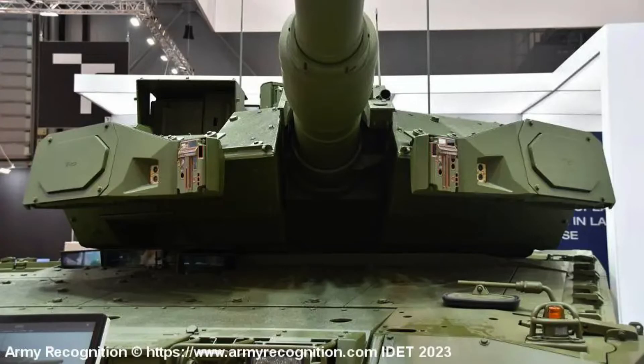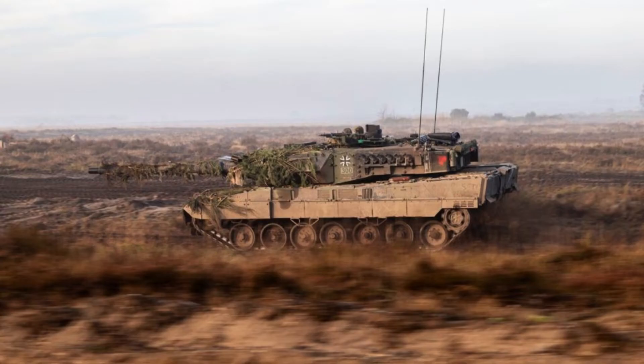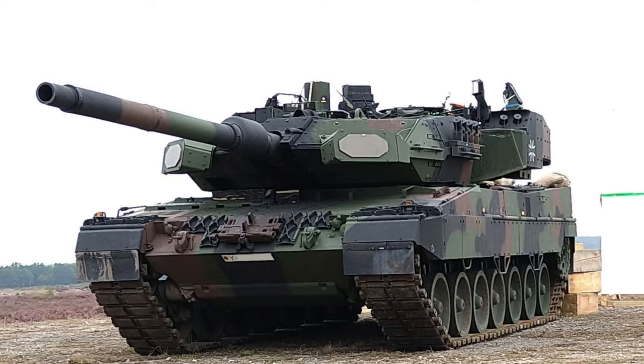Despite this, once deployed, the Leopard 2A8 is set to rank among the world's finest main battle tanks. The German Army intends to construct new Leopard 2A8 tanks rather than upgrade existing hulls, equipping them with the Advanced Trophy Active Protection System and a new engine.